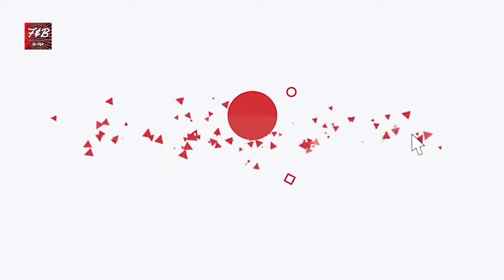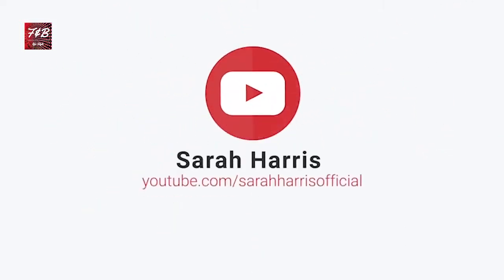Hey guys, welcome back to my channel. Today I'm bringing you a fitness casual vlog. If you've been following me for a little while, you'll know I recently had surgery. Due to that, I haven't been able to wear any cute clothing. So this is very exciting for me — not just to wear cute clothing, but to finally film a haul for you guys, because I knew you didn't really want a haul full of track pants.